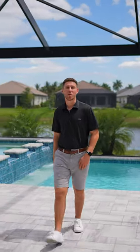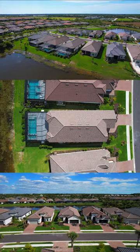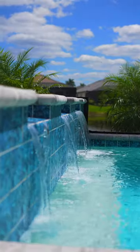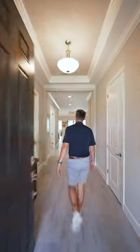Luxury living, high-quality finishes — welcome to Esplanade by the Islands. This Lazio model is an open-concept floor plan with three bedrooms, a den, and three en-suites, and has high-class finishing from head to toe.